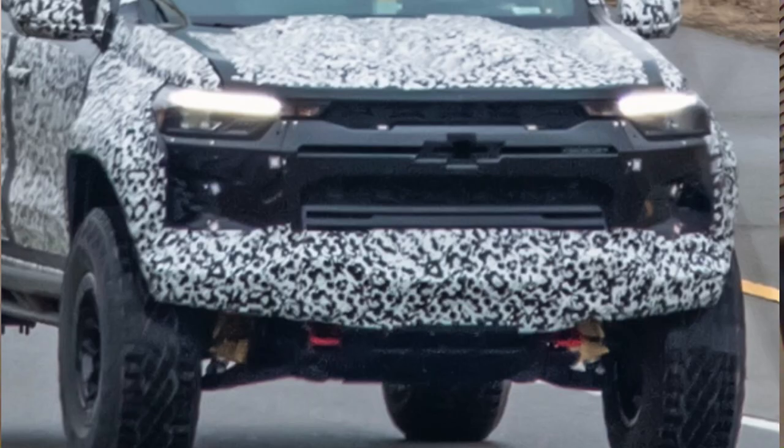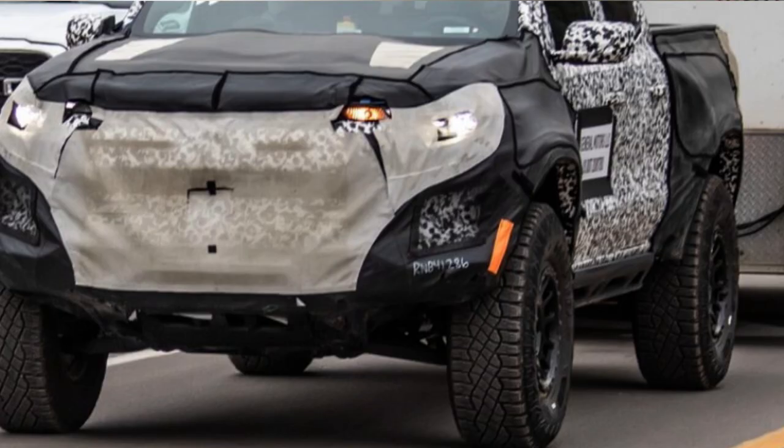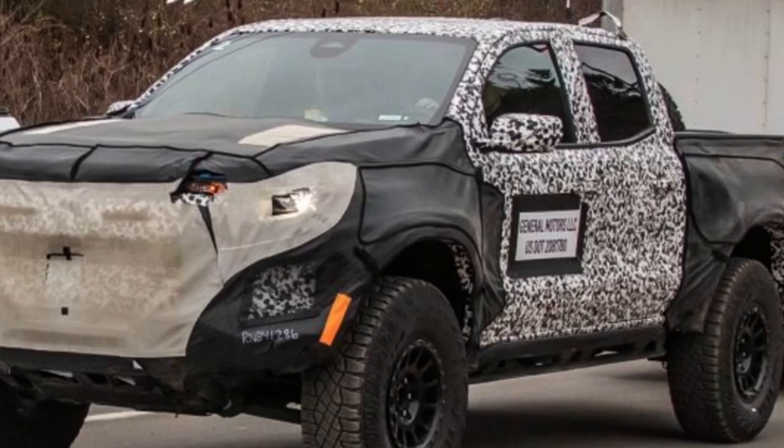The front end does appear to have some changes compared to the regular ZR2 and the remodeled lineup. There appears to be a difference in the height of the front bumper that will allow for extra ground clearance compared to the other standard ZR2. That would actually be the opposite of how it was in the previous models, because the Bison front bumper actually decreased ground clearance — but the way it should be is to increase it, given you're spending thousands of dollars on an off-roading package.